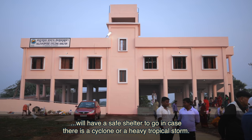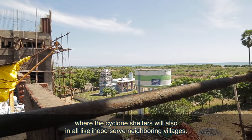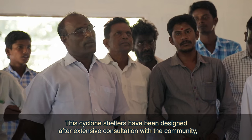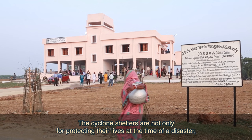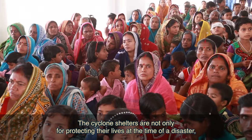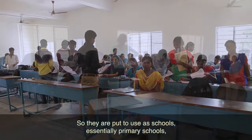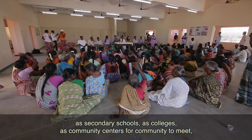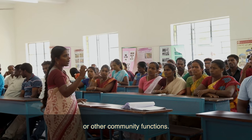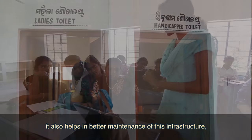The cyclone shelters are typically located in what one would describe as the host village, but will also serve neighboring villages. They have been designed after extensive consultation with the community, especially women members. The shelters are not only for protecting lives during a disaster but are also spaces the community can use in regular times — as primary schools, secondary schools, colleges, and community centers for meetings or other community functions.